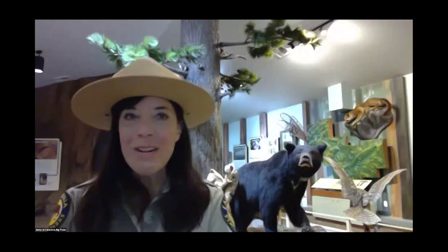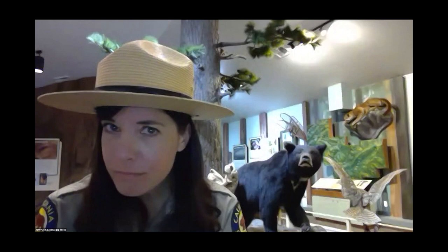Good morning, friends. Welcome to Calaveras Big Tree State Park. My name is Jenny, and we are going on a little read-aloud adventure together today. We're going to learn about a very, very special tree that grows here in the mountains of California called the Giant Sequoia.